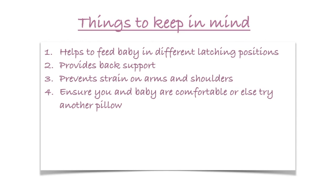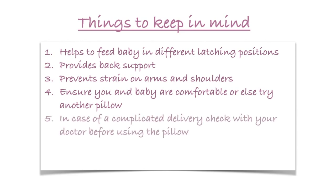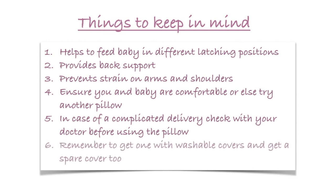A feeding pillow can be used from the first day, but if your delivery was complicated then please ask your gynaecologist when you can start using a pillow. As always when dealing with babies, be prepared for messes now and then. So get an easily washable pillow or a cover and always have a spare cover handy.